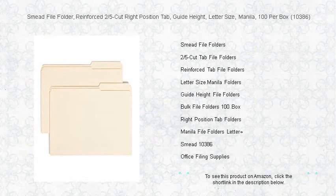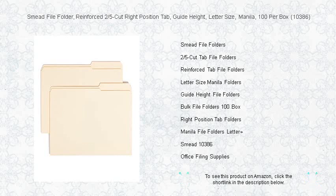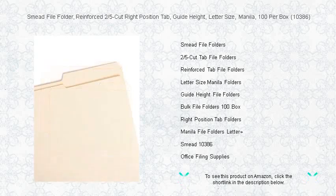Stay organized with the robust Smead file folder, the ultimate solution in document management. Specially crafted with reinforced two-fifths cut right position tabs, these guide height, letter size folders ensure your labels stand out for easy reading at a glance.